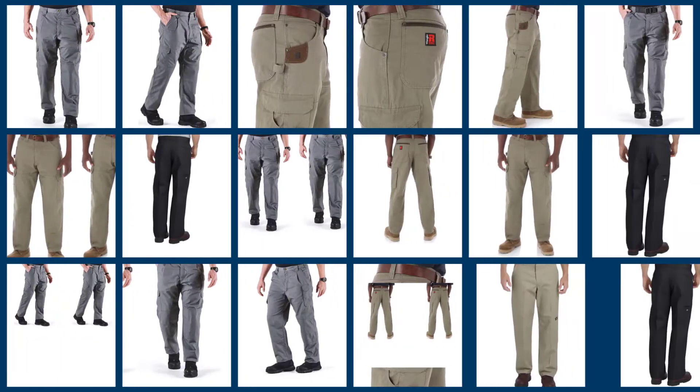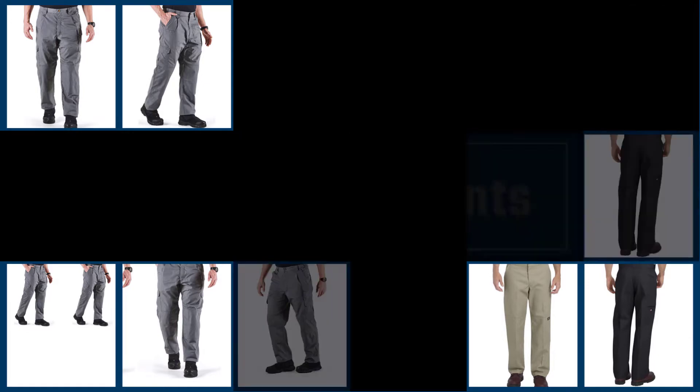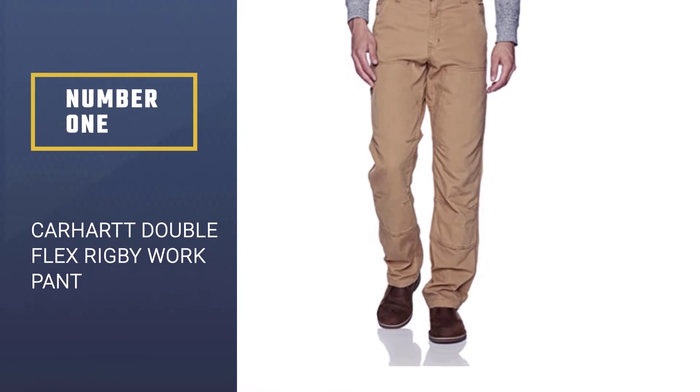Here we present the five best work pants. Let's get started with the list. Number 1: Carhartt Double Flex Rigby Double Front Work Pant.